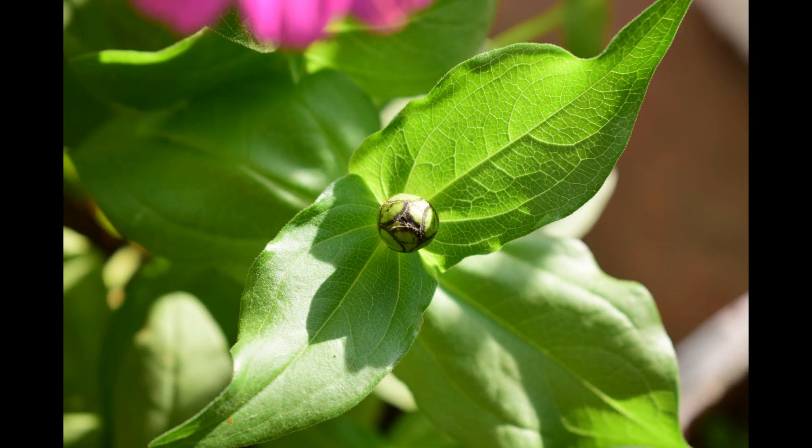The leaves are narrow, lance-shaped and have a sandpaper-like texture on touch. Run your fingers over the leaves and you will feel the roughness.